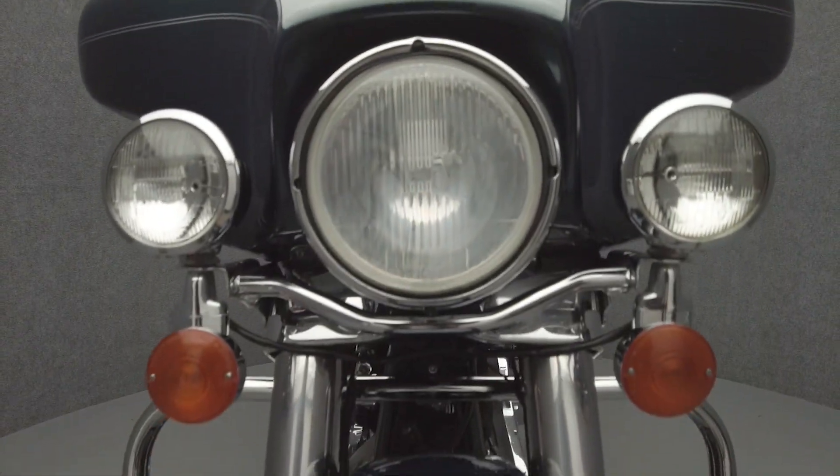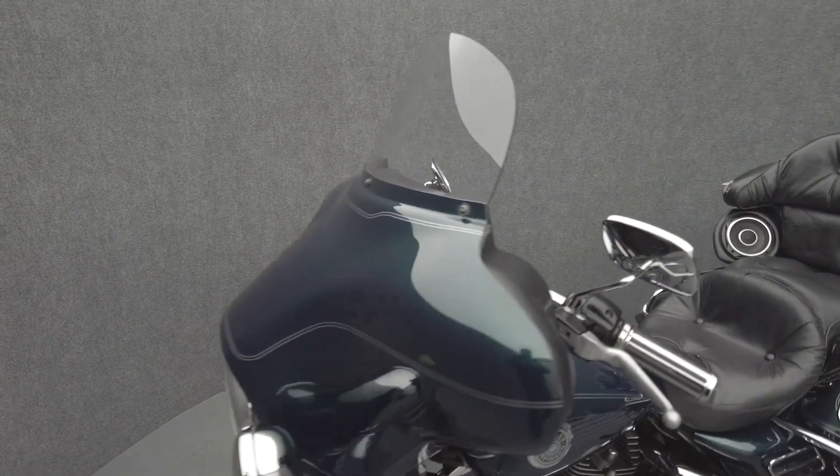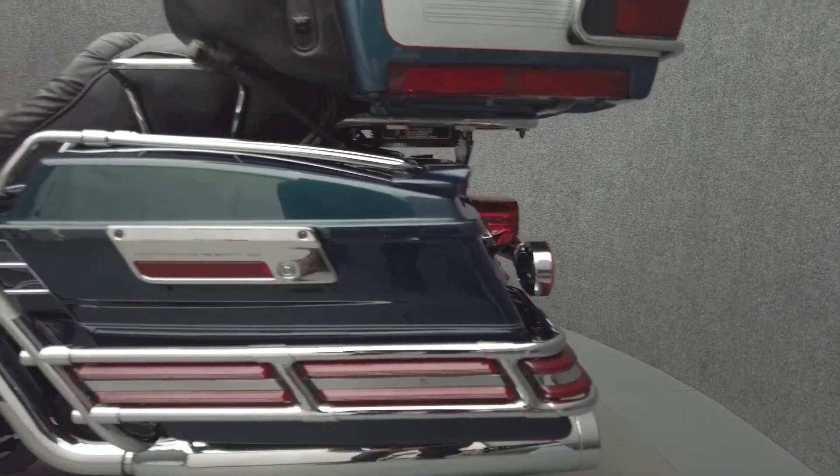A paragon of the touring class, the Electroglide has been a popular bike for decades thanks to its rugged power, premium comfort, and iconic style. Powered by an 88 cubic inch V-twin motor, the Electroglide puts 80 foot-pounds of torque through a five-speed transmission.